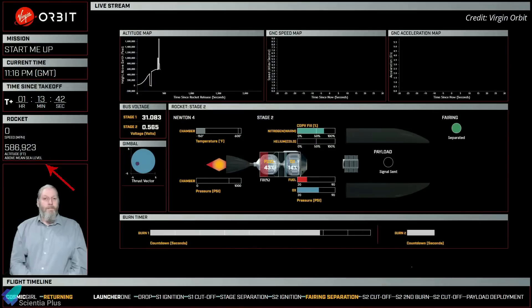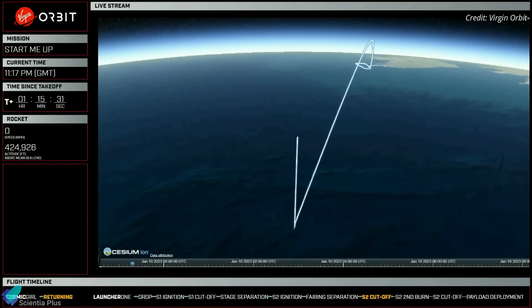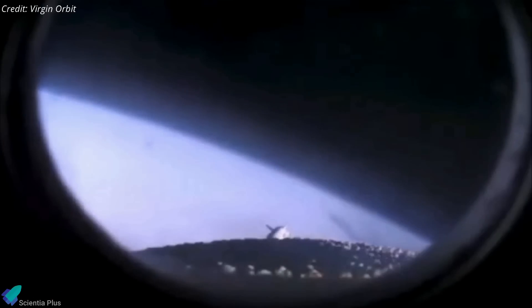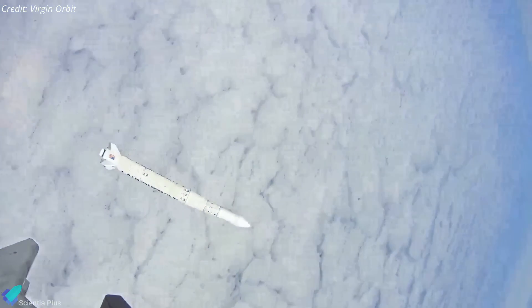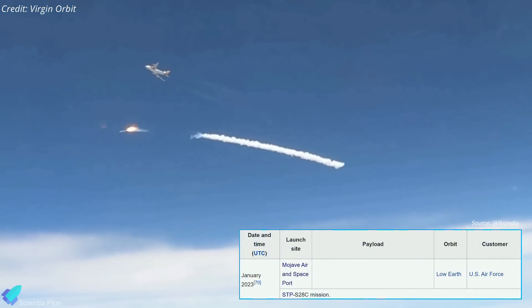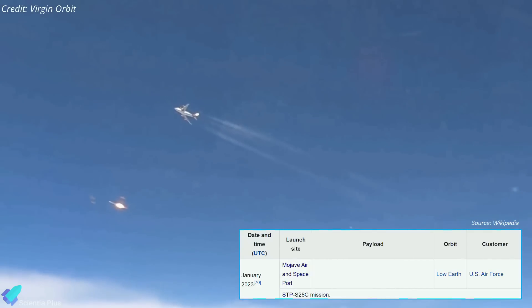Later in the mission, at an altitude of almost 180 kilometers, the upper stage experienced an anomaly, ending the burn of its Newton IV engine. This event ended the mission, with the rocket components and payload falling back to Earth without entering orbit. Virgin Orbit has already initiated a formal investigation into the source of the second-stage failure. Monday's mission was Virgin Orbit's sixth to date and its second launch failure. The next Launcher One mission is planned from the Mojave Air and Spaceport in California in late January.